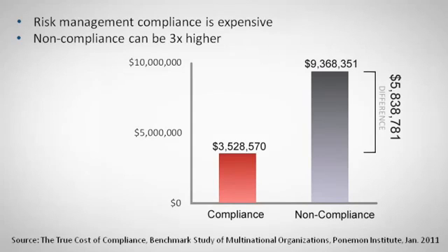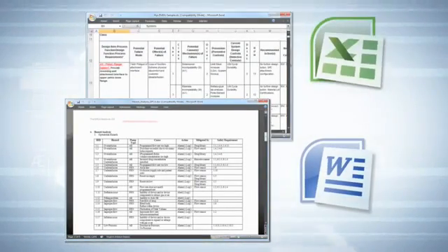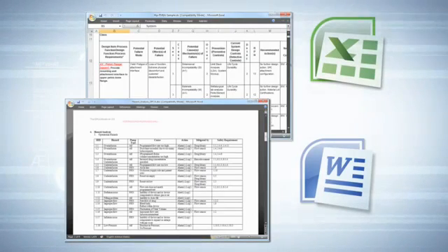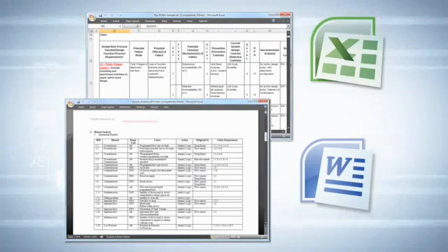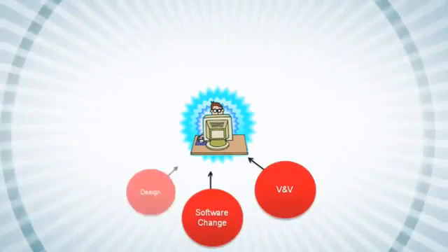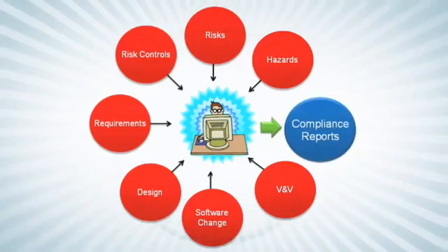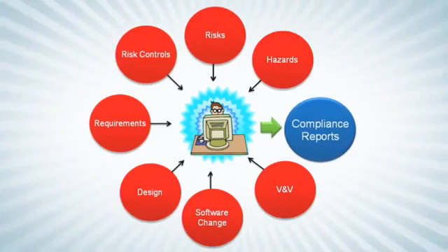The use of disparate or disconnected tools such as Microsoft Word and Excel encourages silos where document changes are improperly communicated, resulting in outdated or invalid traces. The amount of effort required to gather risk analysis and product design documents into a consolidated compliance package can be a significant bottleneck.